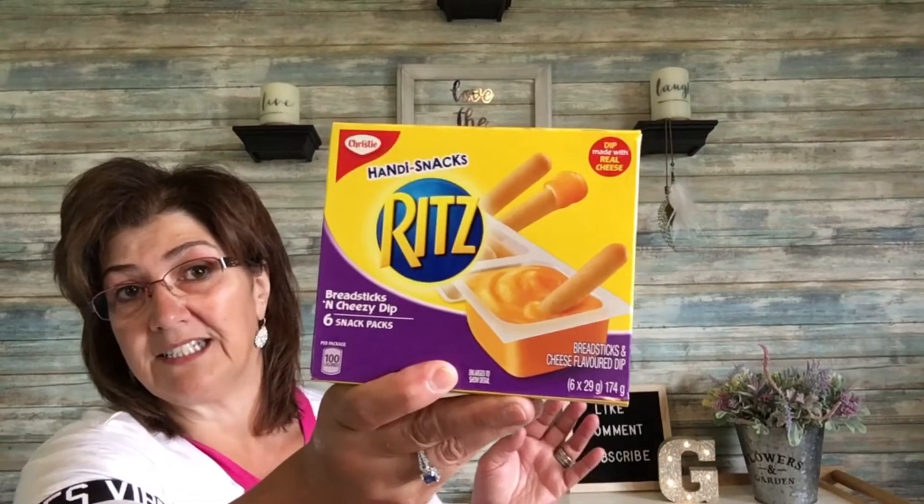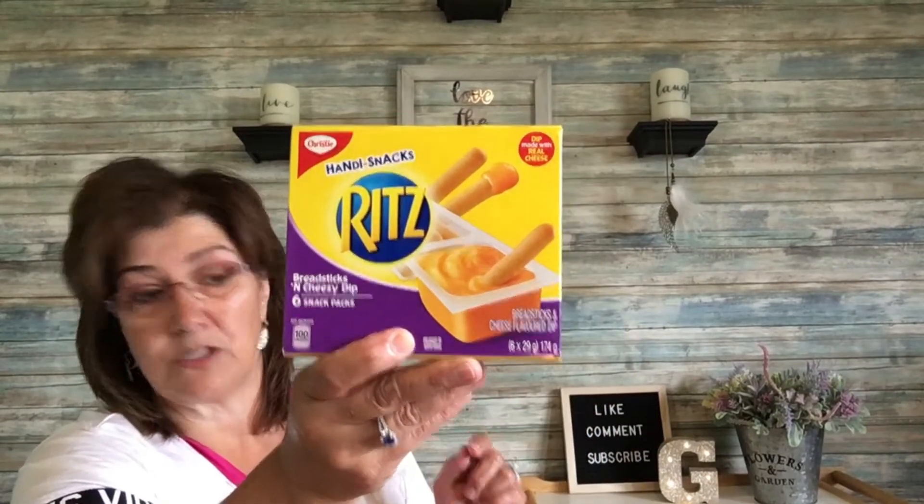And then I came across this by Christy again — these Ritz Handy Snacks. There are six snack packs inside and they're breadsticks and cheesy dip. I didn't even check the best before — it's October 2019. So I picked up three of these as well.